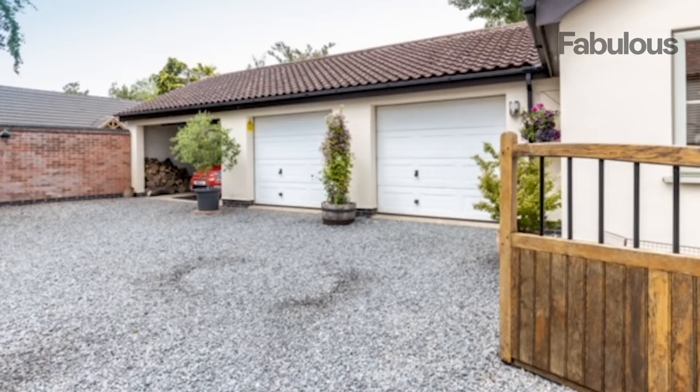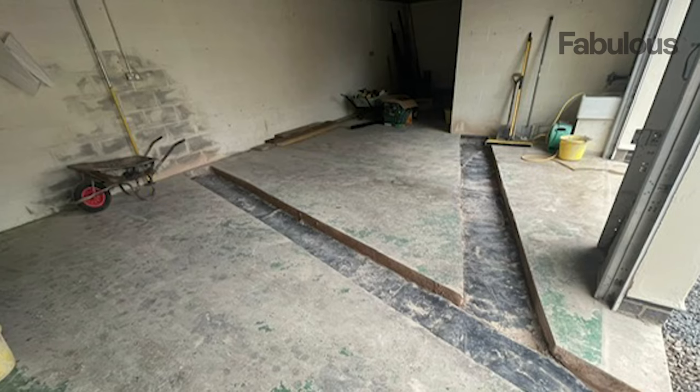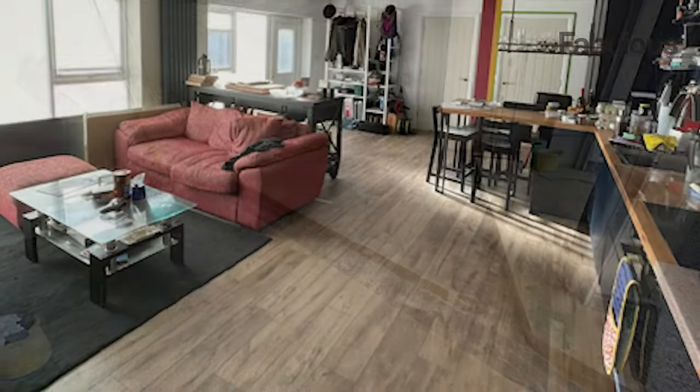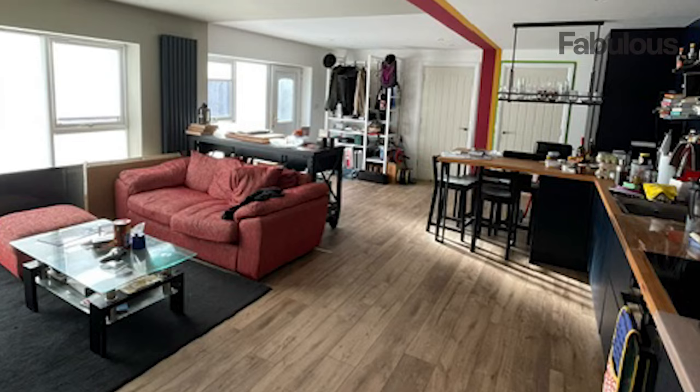While most people's garages are just overflowing with stuff and forgotten exercise gear, Kitty Battams from Melton Mowbray is totally flipping the script. This super savvy mum of three turned her garage into an awesome tiny home for her dad, and it was all done on a tight budget.